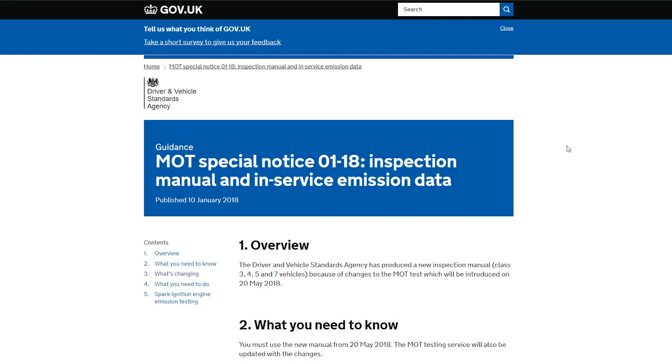We're going to go on the gov.uk website where they've published the changes. These are coming out of a few news outlets, but I'm just going to cover the two main ones I think that interest a lot of people. This is going to be related to the EGR — the exhaust gas recycling system — and DPF filters.